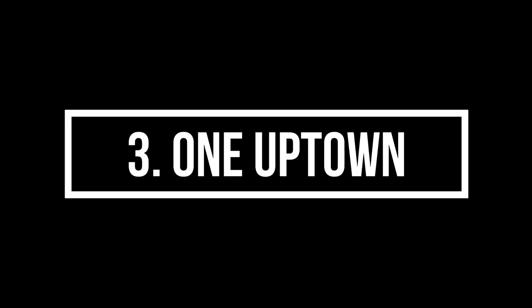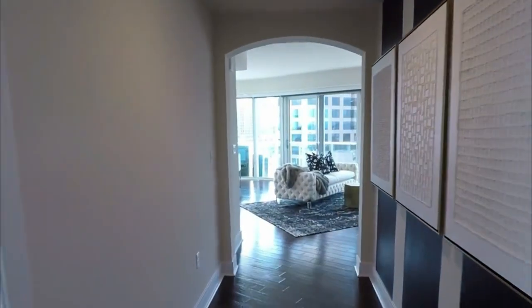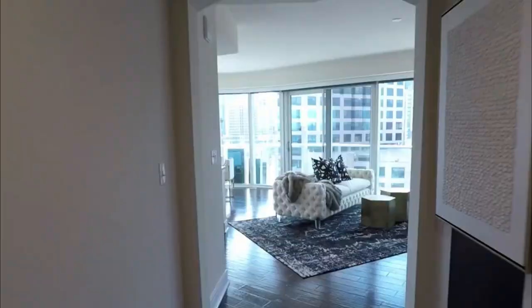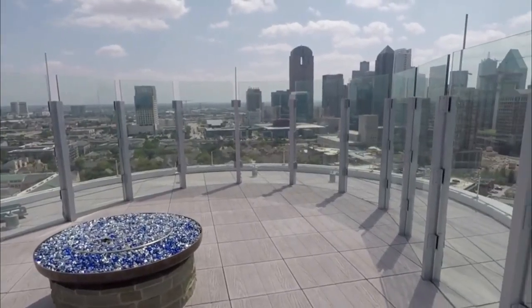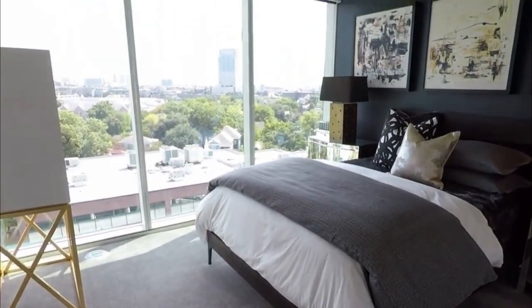Third on our list is One Uptown with a 4.5 rating on Google. The building is at 2619 McKinney Avenue, which is right across the street from the Uptown Whole Foods, so this is very convenient. The building really stands out with its unique architecture and whenever I see it, I think of South Beach — I'm not sure if that's what they were looking for, but that's kind of the vibe that it gives me. Reviewers note that the building is well constructed and they hardly hear their neighbors, and that is super important for any apartment community.